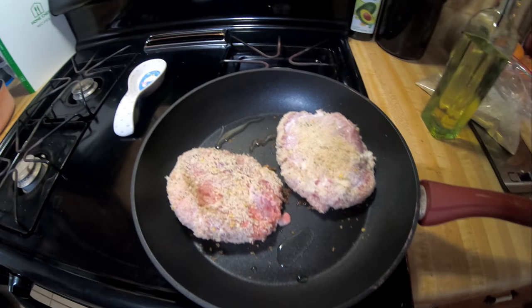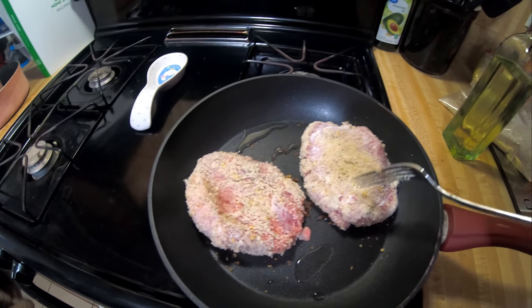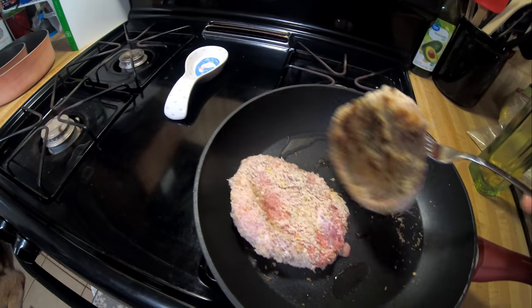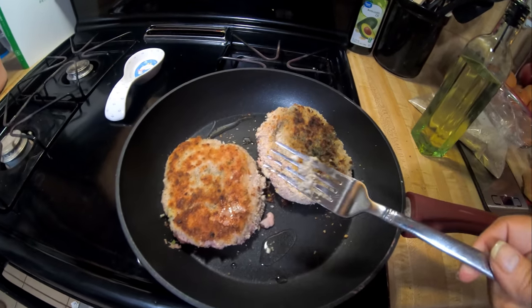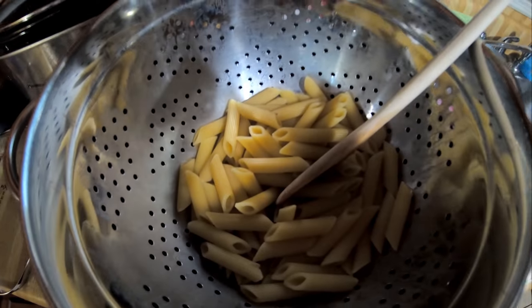We've got the pork chops in the pan — they're coated with sour cream, lemon zest, and ranch seasoning. I'm just going to flip them. There we go. The pasta's done; I've got it sitting over here just chilling.